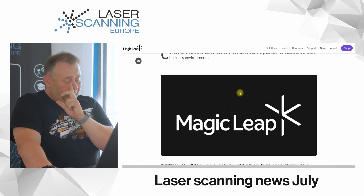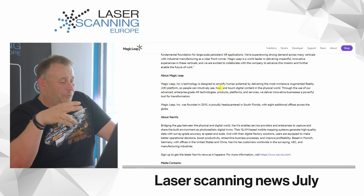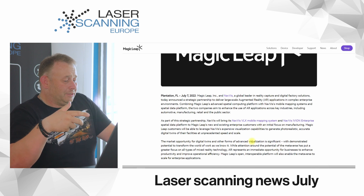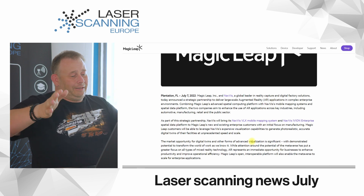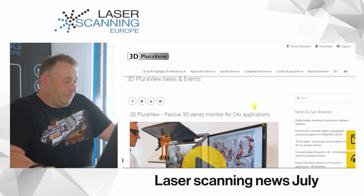Then there's another announcement for Magic Leap. Magic Leap is a company delivering an immersive augmented reality platform — they bring data from your industry that you can use live. They are now working together with Nevis. You can use the Nevis mobile mapping system to have a realistic scan of your industry or a building, bring it into this platform, and work with real digital twin data.